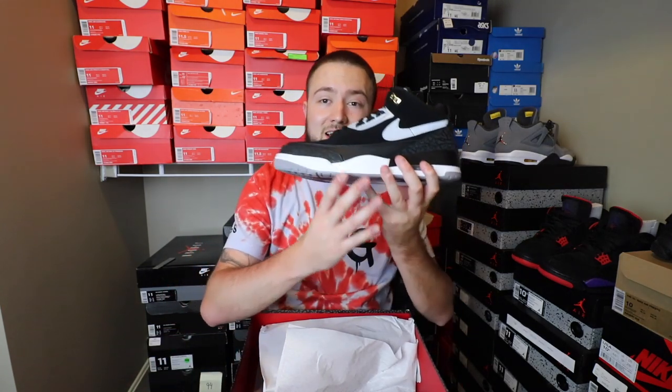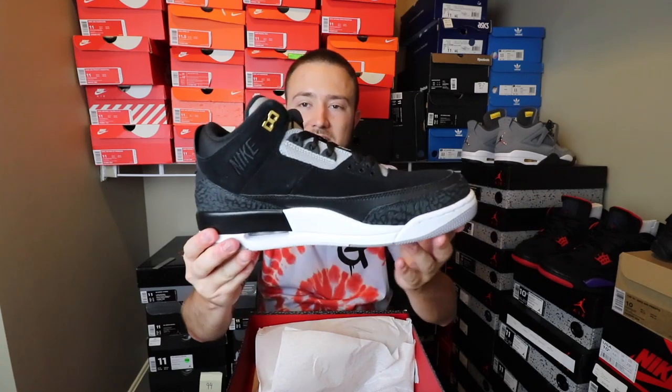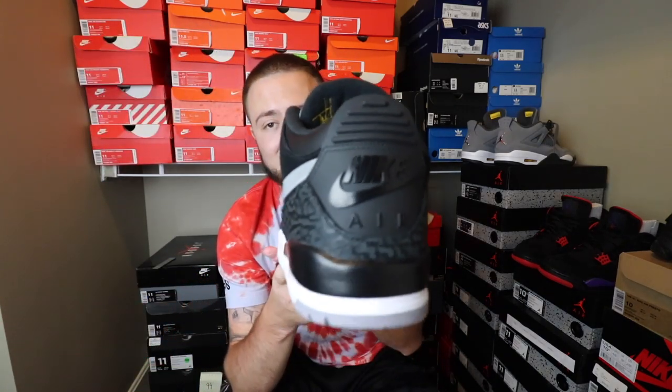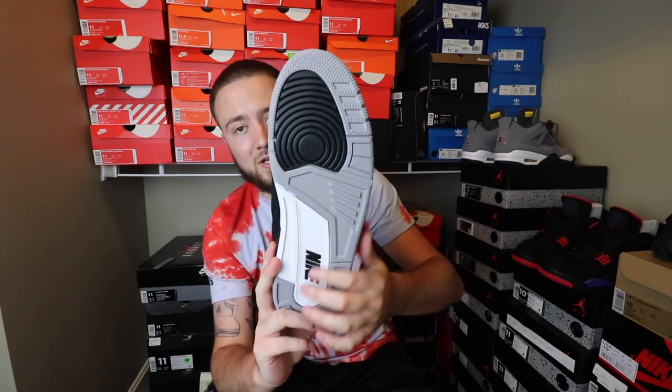Let's do it. Let me go ahead and pull this one out. Here they are — the Retro 3 Black Cement, or Black Cement Gold Tinker Hatfields. Right here on the tongue, just like all the other Tinker 3s, you have Tinker Hatfield's signature, just like you have on the lid of the box. Of course, you have the Nike Air in black tattooed on the heel. On the bottom, you have the gray, the black, and the black Nike right here.